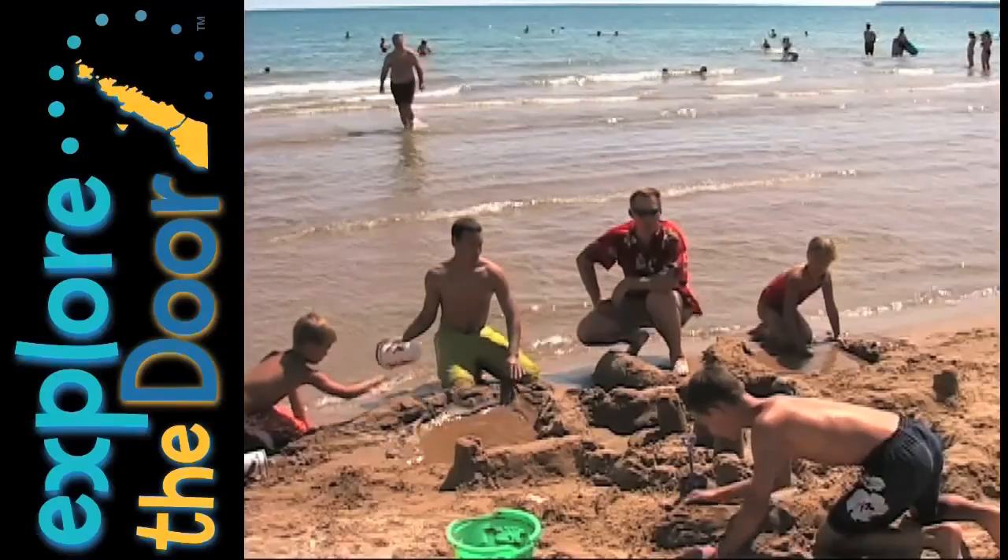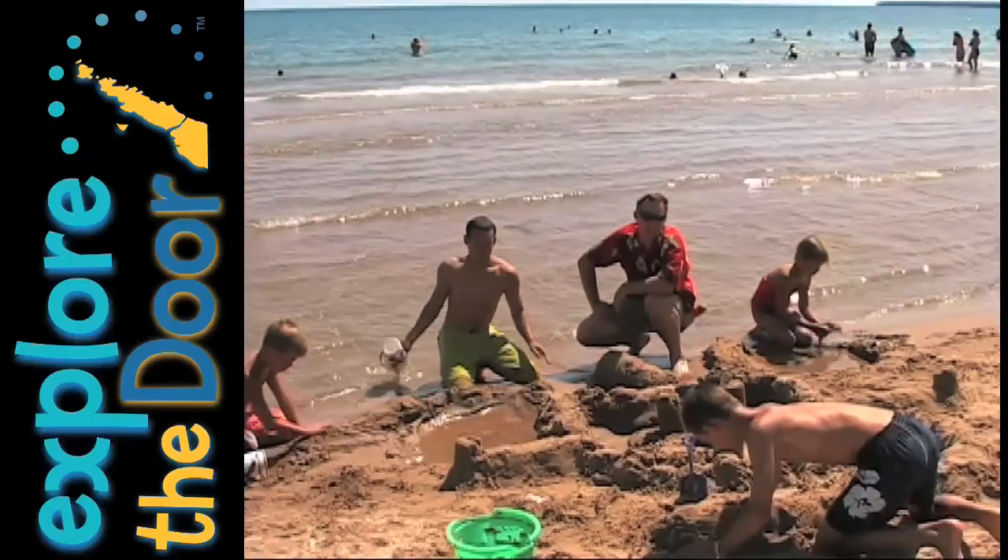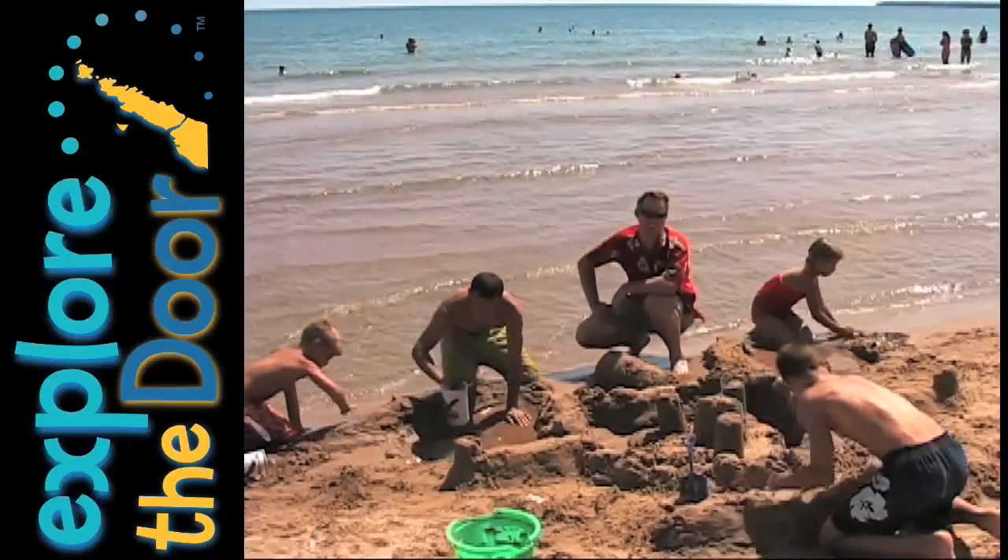Of course you've got to take some time to play in the sand here at the Dunes, and if you think you're a professional you can come here the last Saturday in July and participate in their annual sand sculpture contest.